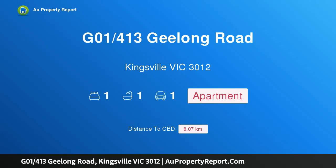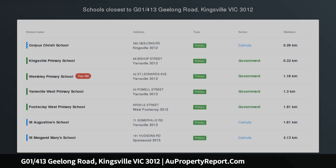Hi, I am glad to introduce property G01, 413 Geelong Road, Kingsville, Victoria, 3012.